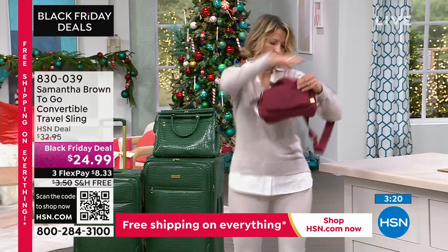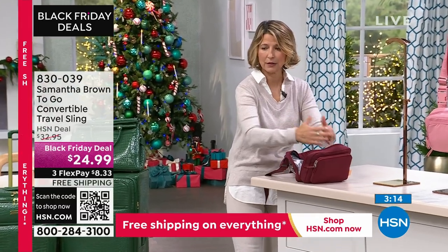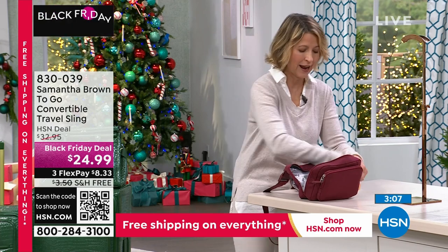I'm going to take it off and show you — also when you unzip it and put it down, so cute, it just stands up straight. Look at that gusset system — totally open. Most crossbodies just kind of fall over like a flat flounder, but this one stays open.